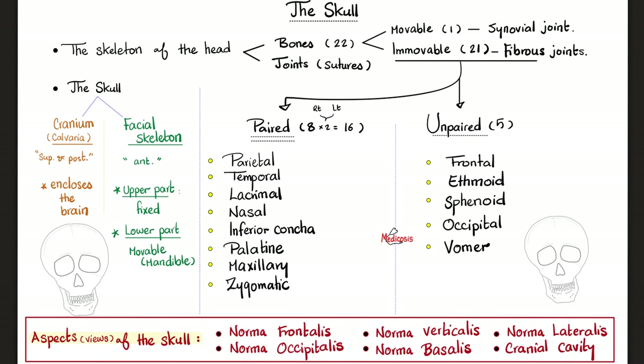Let's divide these 21 immovable bones into paired — right and left — and unpaired. The unpaired include the frontal (forehead), ethmoid (near your eyes), sphenoid — a very big bone — occipital (the back of your skull), and the vomer. We'll talk about that later.